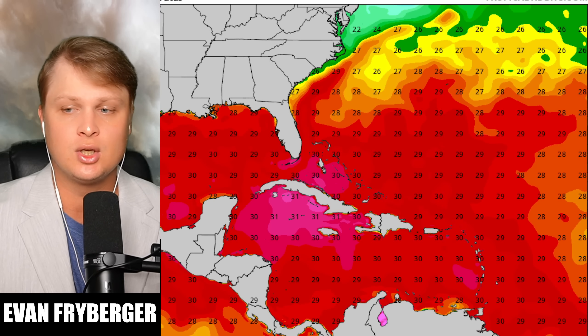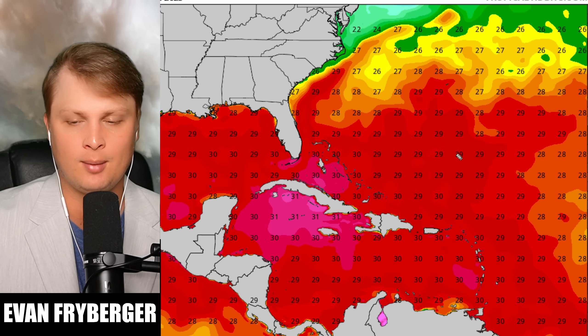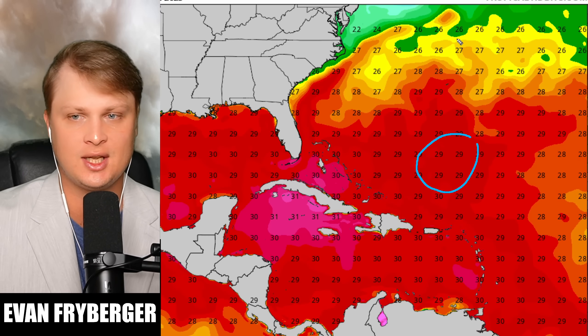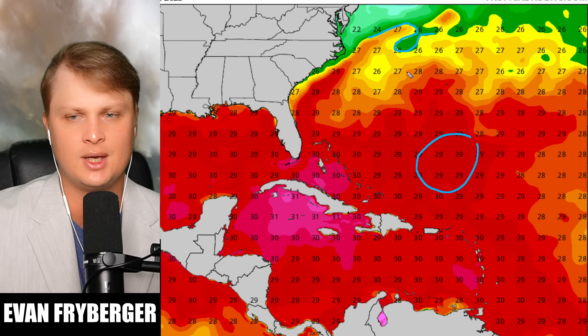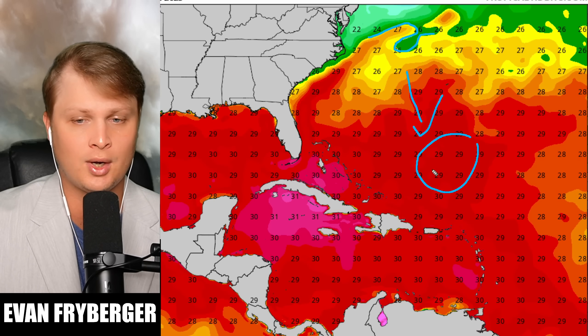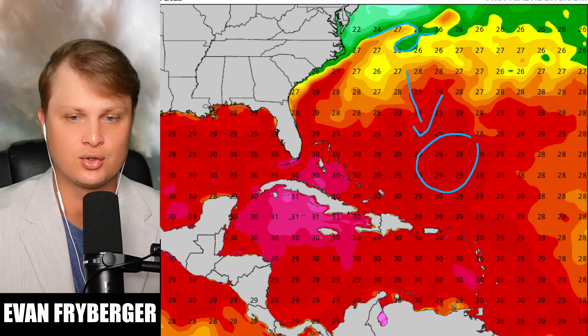The first thing we're going to do is go over our water temperatures. Humberto is somewhere out in this region in some pretty healthy warm waters — you can see we have 29 degrees Celsius. Typically we're looking for these yellow colors or just above 27 degrees Celsius to sustain tropical activity. The warm waters beneath it and the environment around it are perfect for Humberto to sustain its current intensity at category four strength.